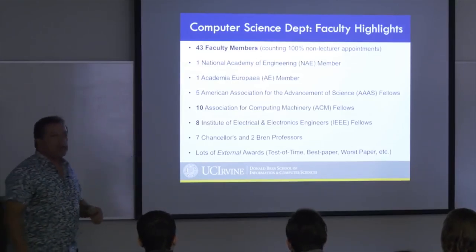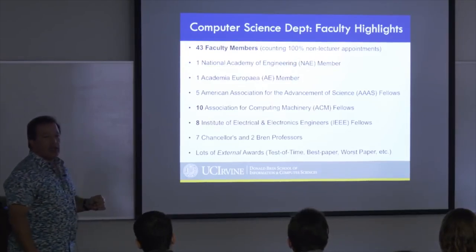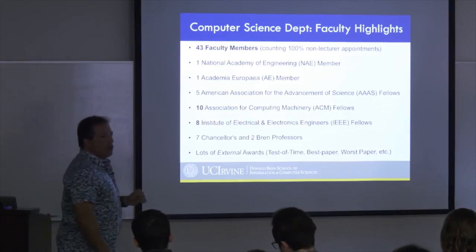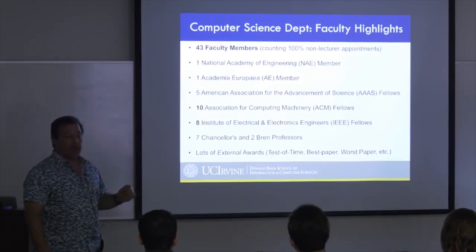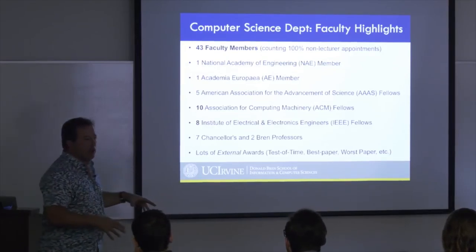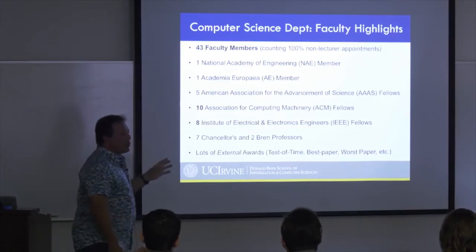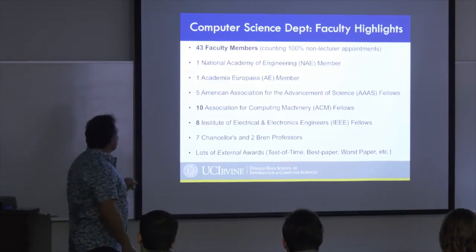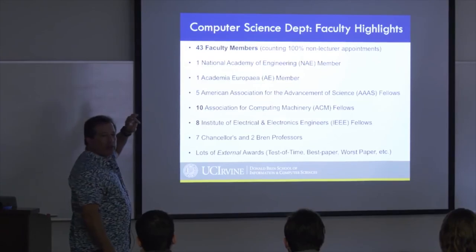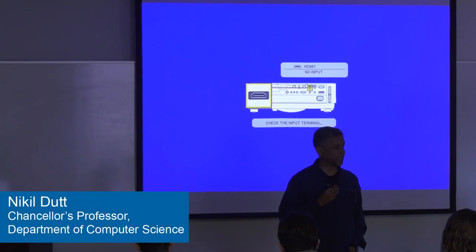To brag a little about our faculty — we have around 45 to 47 faculty, and by the end of this academic year we hope to have about 50, with several active searches underway. We have one National Academy of Engineering member, Michael Carey, well known in database research.